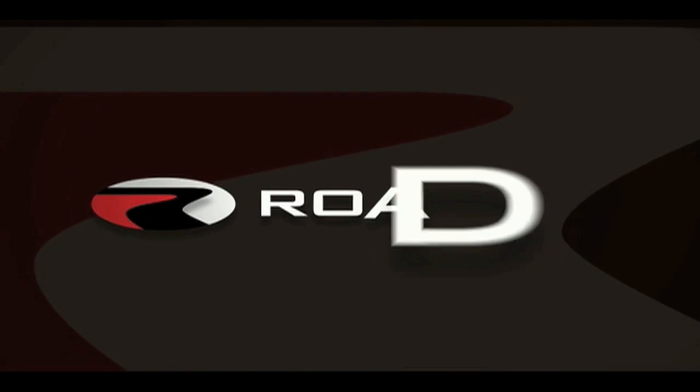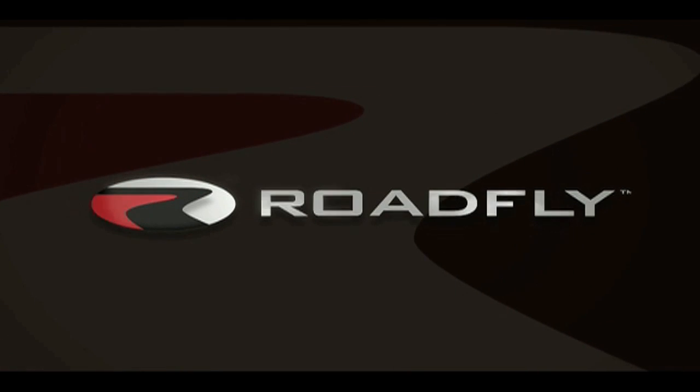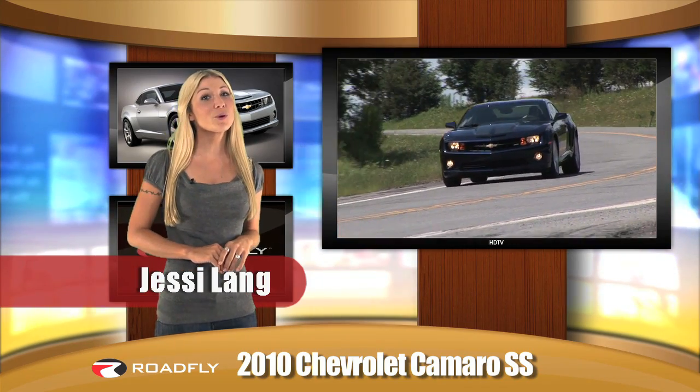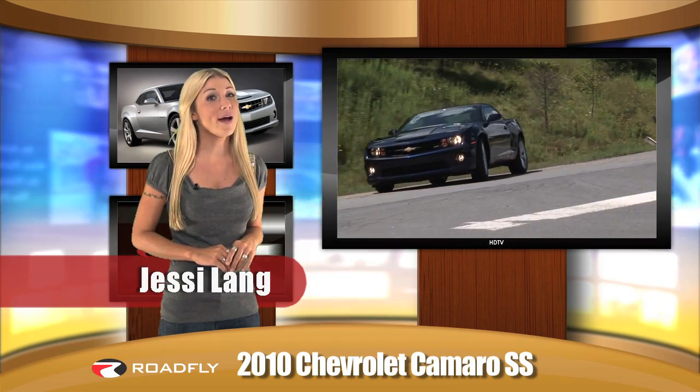Welcome to RoadFly TV, your latest automotive fix from RoadFly.com. I'm Jessie Lang, and today we're bringing you a look at the 2010 Chevrolet Camaro SS.